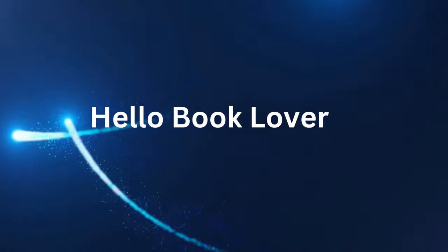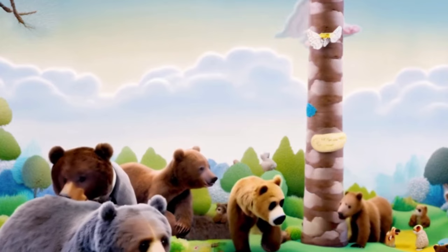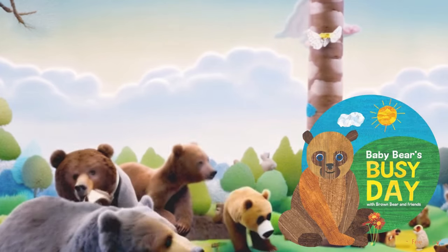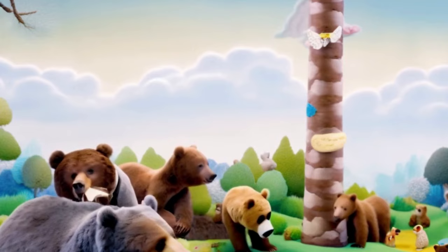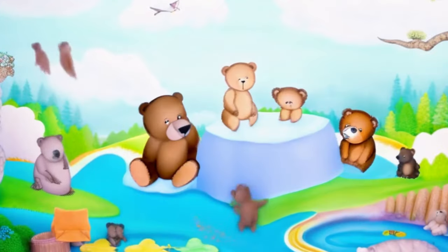Hello, book lovers. Welcome back to our channel. Today we have something extraordinary for you. We will dive into the magical world of Eric Carle with the book Baby Bear's Busy Day with Brown Bear and Friends. This book is not just a story — it's an interactive experience for your little ones. So let's turn the page and start our journey.